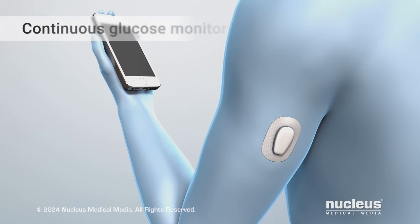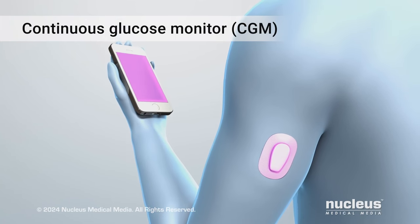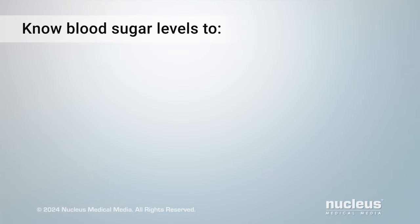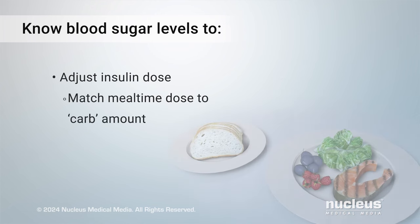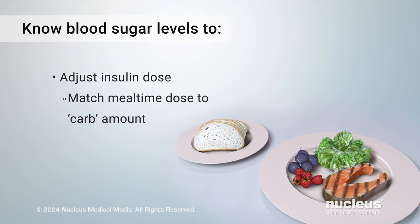You can also use a continuous glucose monitor to automatically track your blood sugar level. With this system, you'll be able to see your blood sugar levels as often as every five minutes. Knowing your blood sugar level allows you to adjust your insulin dose. For example, if you take insulin with a meal, you'll match the dose to the amount of carbohydrates, or carbs, you eat.